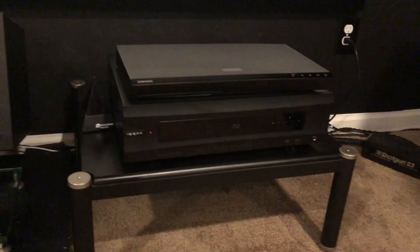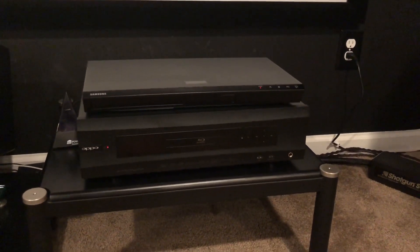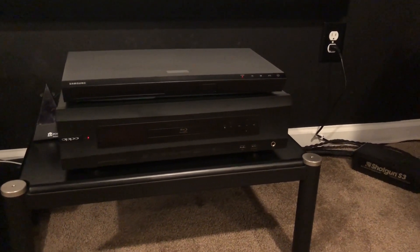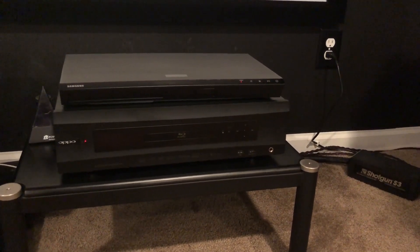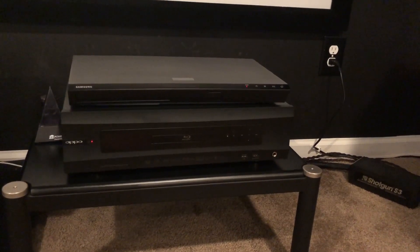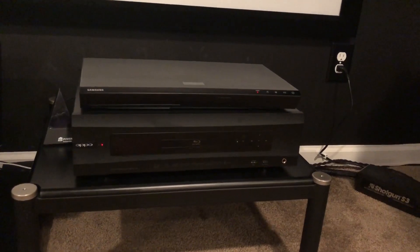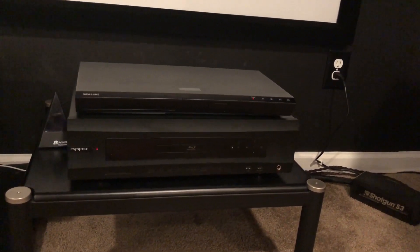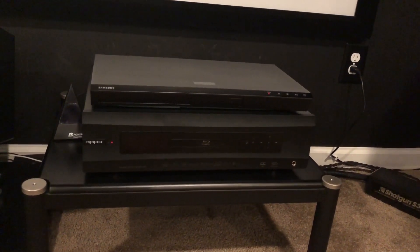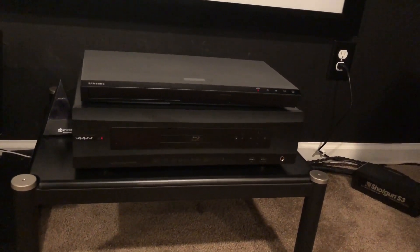Over there is a 4K Samsung Blu-ray player that I picked up recently, because unfortunately some studios are only including an Atmos soundtrack on their 4K discs and not their Blu-ray discs. I think that's a crime, but for $99 I figured I'd pick one up and stop fighting the battle. Underneath that is the Oppo BDP-105 — that's not a Darbee unit because I have my Darbee unit in my back room.